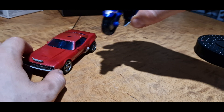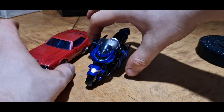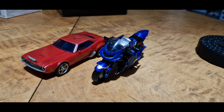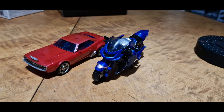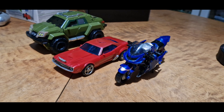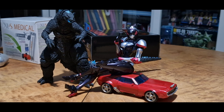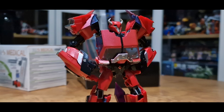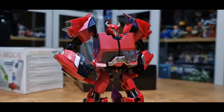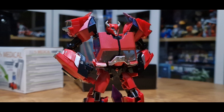Size comparison — here we have him next to his partner in crime First Edition RC. It's out of scale, but it's the only one. Awesome and highly recommended.